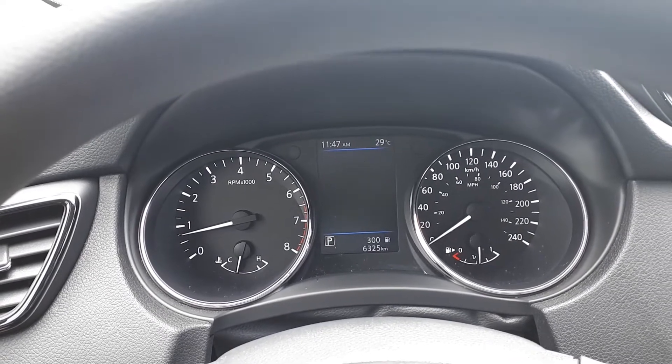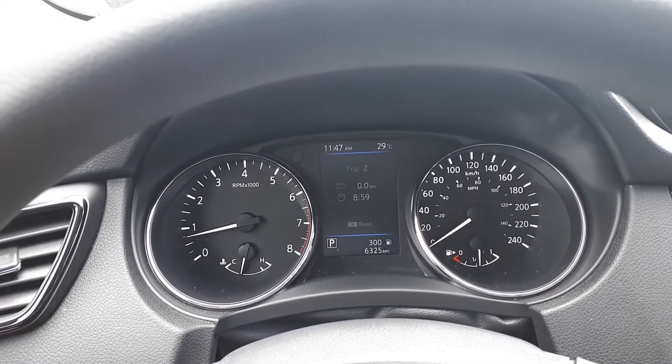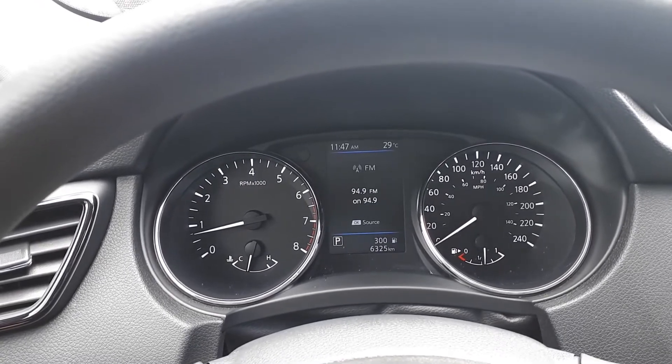We can view our tire pressures, vehicle settings, average speed and trip info, and fuel economy.